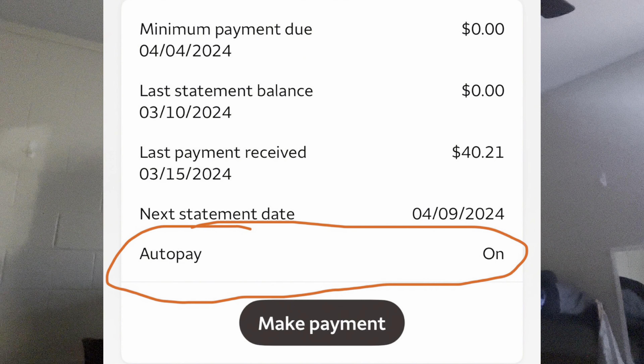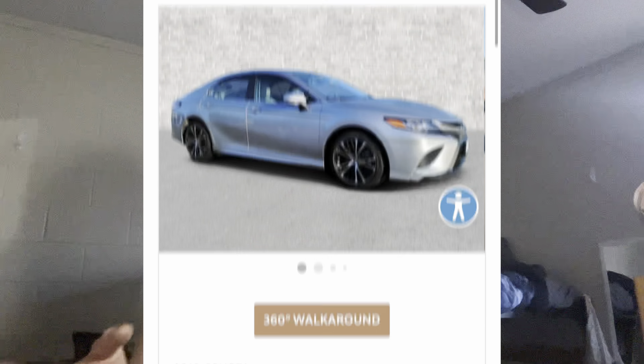If paying on time might be an issue for you, turn on auto payments within your credit card account. However, the credit card method only gets your credit rating up to a certain level — you also have to start taking on other loans, especially home loans, car loans, or student loans. When you do pursue these things, make sure to be affordable about it. For example, if you're only making about $70,000 a year, don't go buy an Audi — go for a Toyota Camry or something more affordable that you'll be able to pay off every single month. Once you pay that car, home, or student loan off, your credit score will increase significantly.